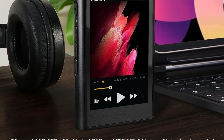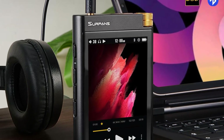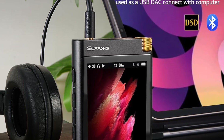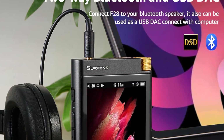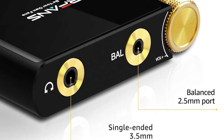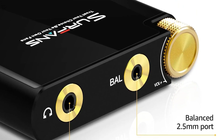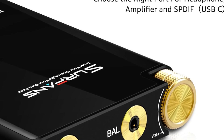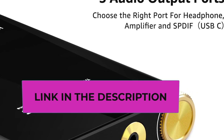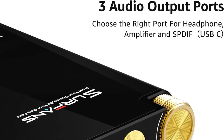The F28 features a sleek and compact design with high-quality materials, including a 3.5-inch IPS full touchscreen panel and a well-finished zinc alloy chassis with a 2.5D curved glass back panel. An Alps scroll wheel makes operation a breeze while ensuring durability. It offers single-ended 3.5 mm and balanced 2.5 mm independent amplification output channels, providing powerful amplification, a wider soundstage, and exquisite detail.